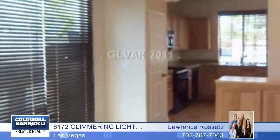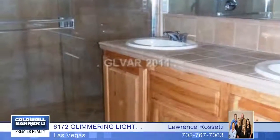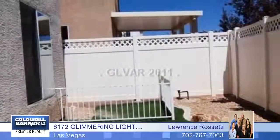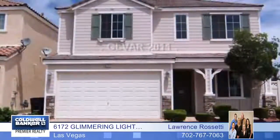The interior features new carpet and paint, as well as a kitchen with granite countertops and laminate flooring throughout the downstairs. The master bath has double sinks. This is a must-see home with Lawrence Rossetti.